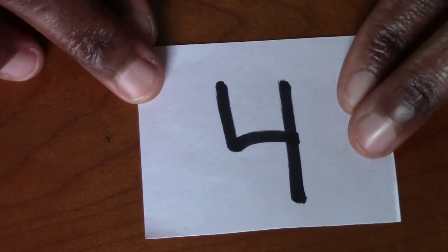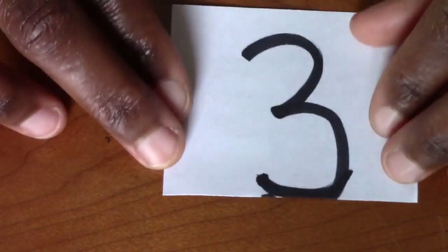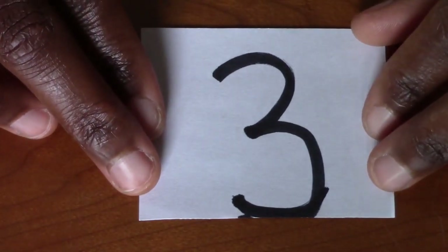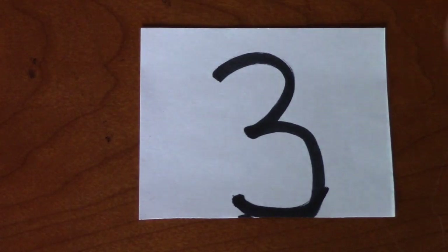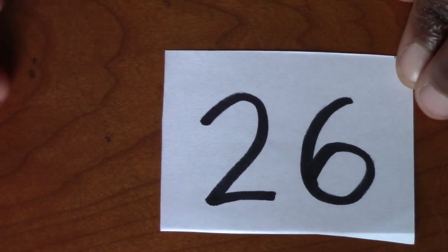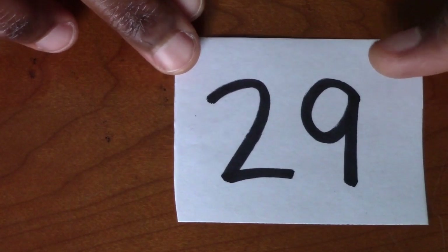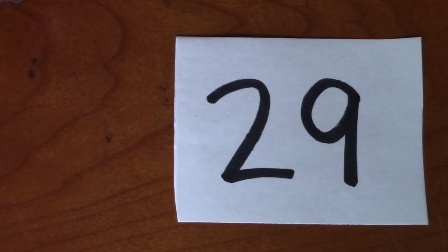What's this one? That's the number 4. Excellent. What's that one? Good job. That's number 3. Excellent. That's number 26. What number is that? 29. Good.